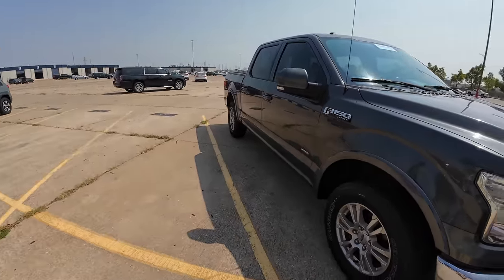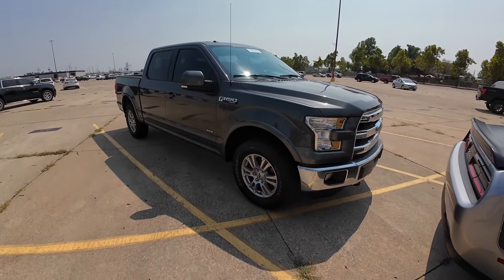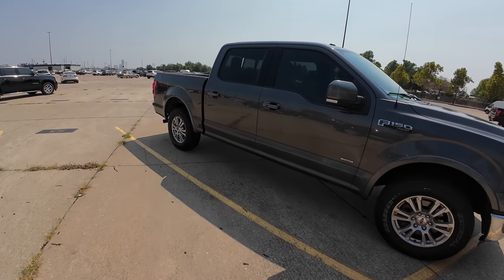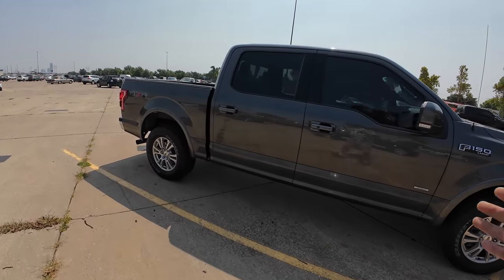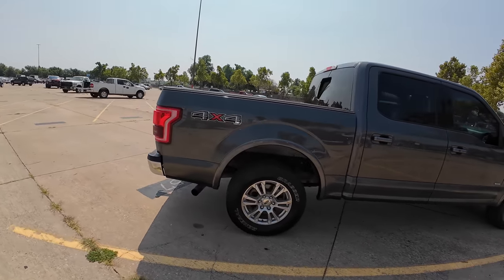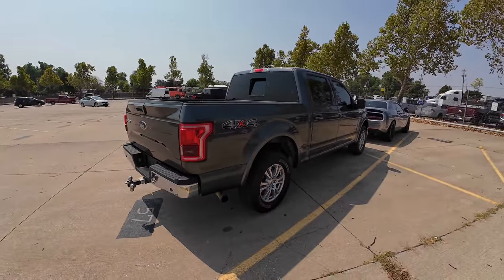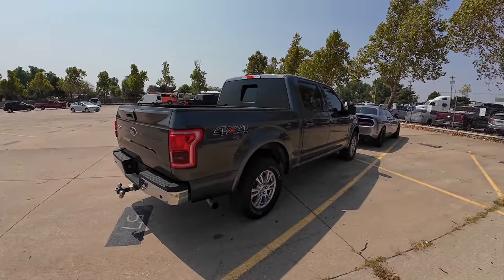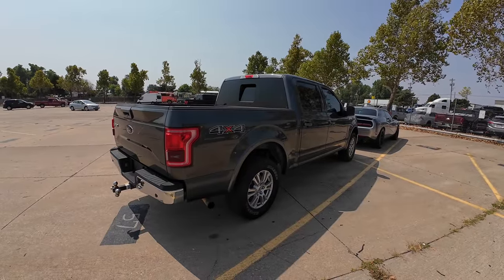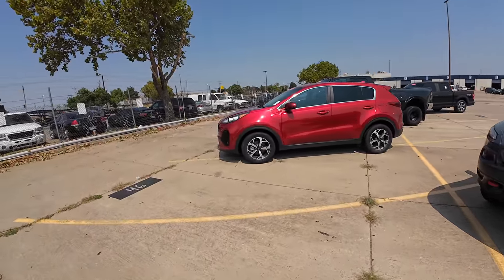Then we could do a comparison video of all three trucks pulling the same car — a little fuel economy competition figuring out if the Coyote 5.0 versus the 2.7 versus the 3.5 EcoBoost, which gets better fuel economy pulling and in regular city traffic. It could be a really fun and useful video for people in the market for a used F-150. Comment below if you think that would be fun.